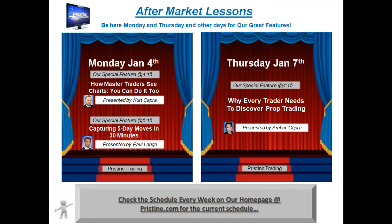Before I review that trade, let me remind you: if you are new to trading or if you are looking to get additional educational information, we have aftermarket lessons that you can attend for free. This is the schedule for the week coming up, and if you are looking at this at a later date, you can visit our website at pristine.com for the current schedule.